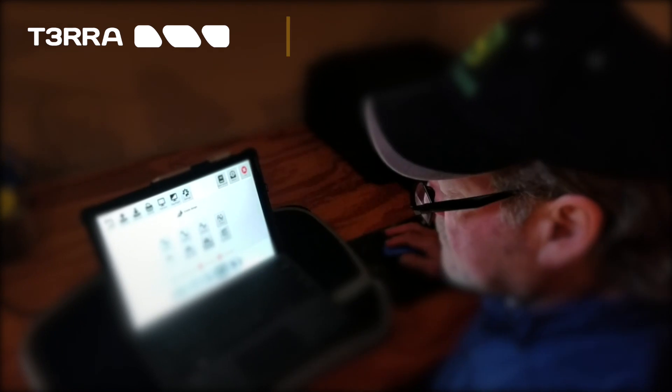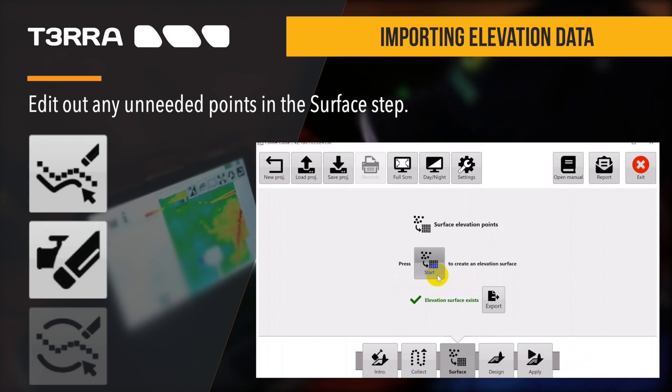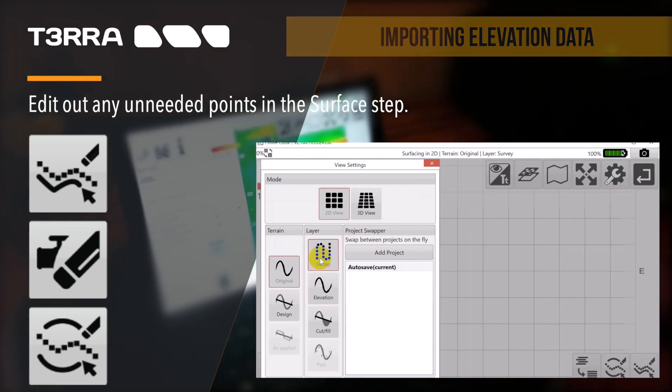Sometimes the elevation data imported from the John Deere Operations Center requires editing. It is best to check the data in the Surface Step before creating a project. There, you are able to delete points if needed.